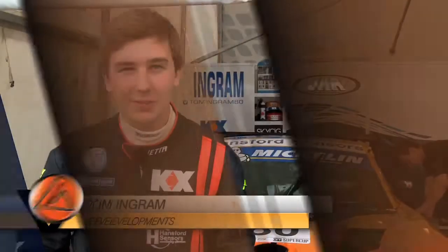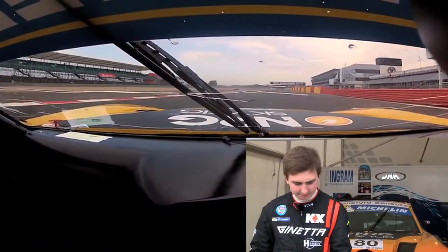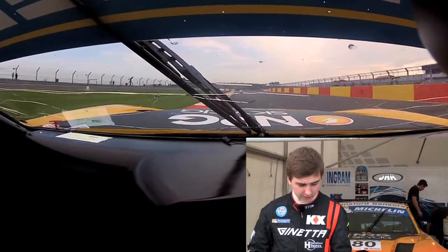Hi guys, thanks for coming along and watching my Silverstone pole lap. I'll talk you through, starting off over the start/finish line. Just coming up to begin the lap, all the pit buildings on the right hand side, we're going to go under the Silverstone bridge and coming up to Copse for the first corner.